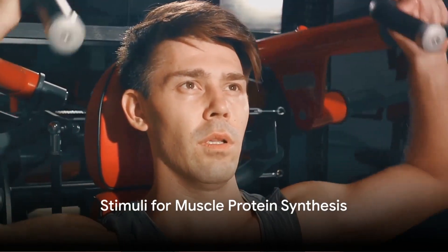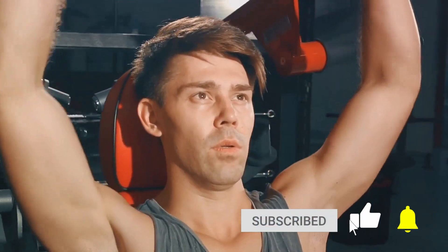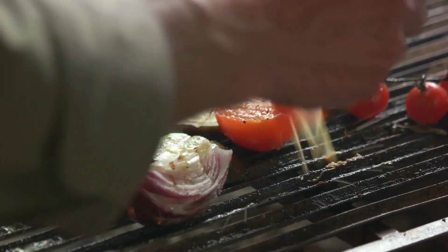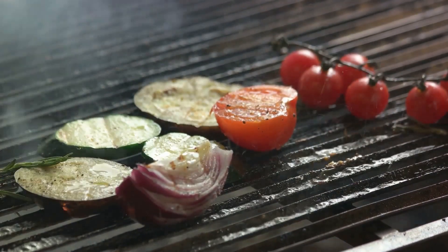What triggers this muscle building process? Two main factors: resistance training and dietary protein intake. Resistance or strength training is a potent stimulus for muscle protein synthesis. When you engage in resistance exercises, you place mechanical tension on your muscles. This tension triggers a cascade of events, signalling the body's need for new muscle protein synthesis to repair and strengthen muscle fibres.